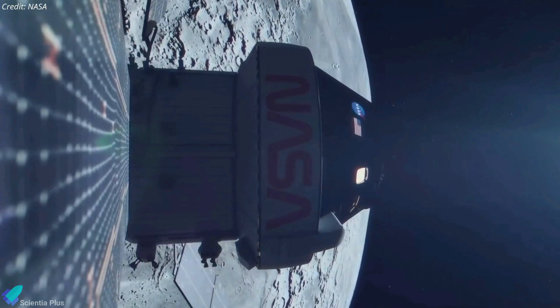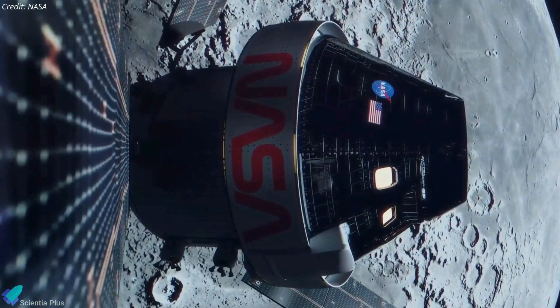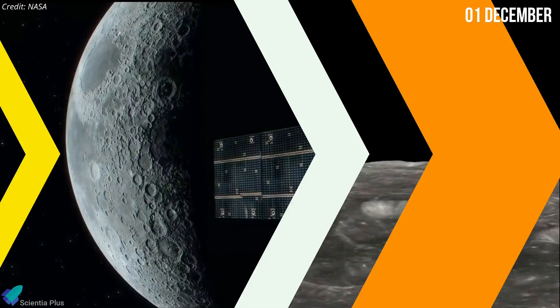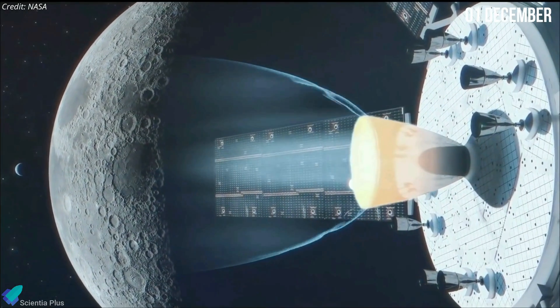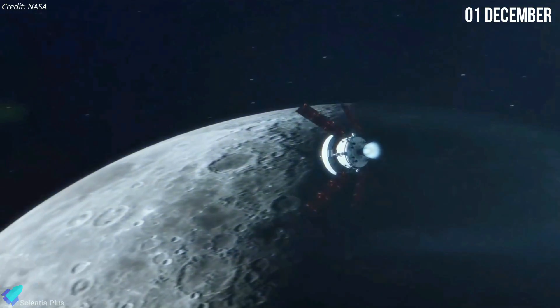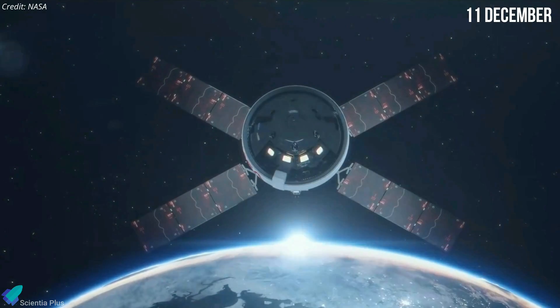Throughout the flight, cameras inside and outside Orion will document the view, beaming back selfies of the spacecraft and shots of the Moon and Earth. On December 1, Orion will fire its engines at precisely the right time to harness the Moon's gravity and accelerate back toward Earth. If all goes according to plan, Orion will get back to Earth on December 11.